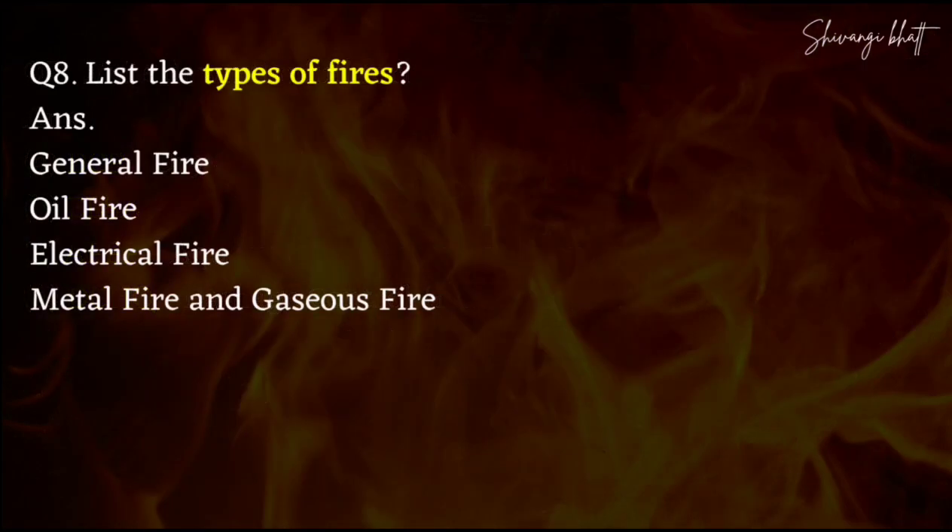Now tell the types of fire. For example, you have seen a fire in a parking area — usually there is no water, so people use sand. First preference depends on where the fire is. If you put water on an electrical fire, it will be dangerous. So you have different types of fire: first there is general fire which is normal, then oil fire, electrical fire, metal fire and gaseous fire.